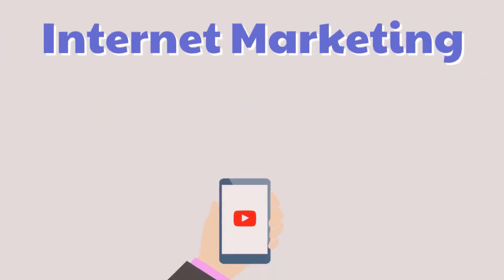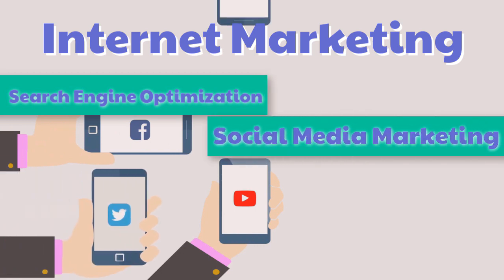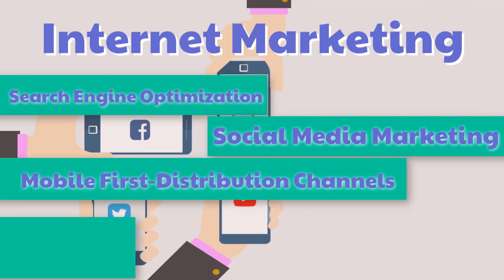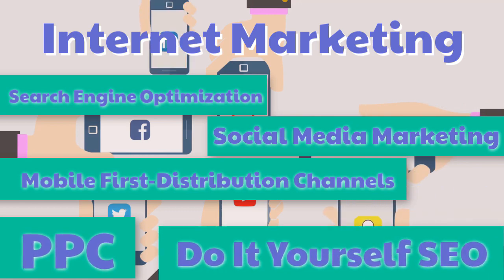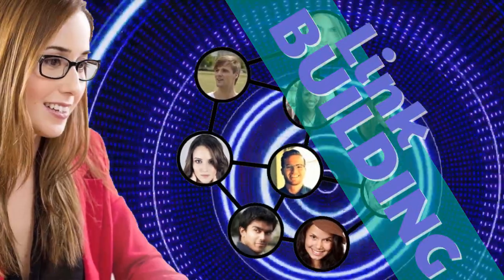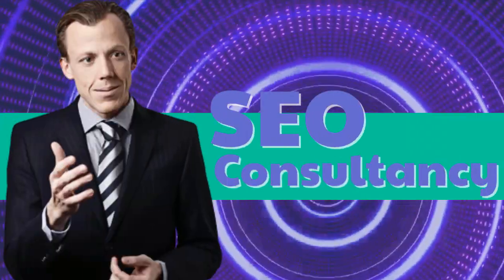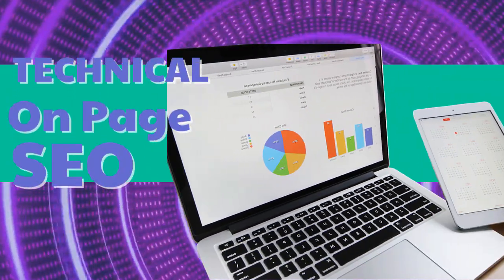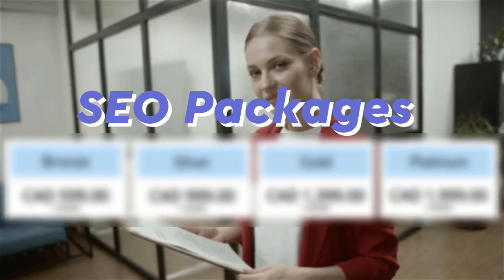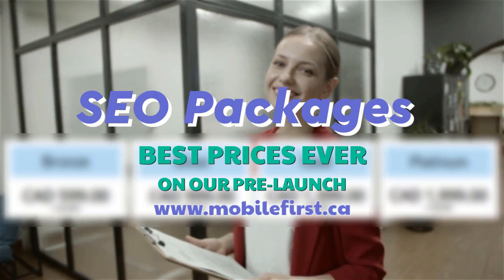Internet marketing: search engine optimization, social media marketing, mobile first distribution channels, PPC, do it yourself SEO. Services include link building, local SEO, SEO consultancy, technical on-page SEO, and SEO packages. Best prices ever on our pre-launch — check it out at mobilefirst.ca.